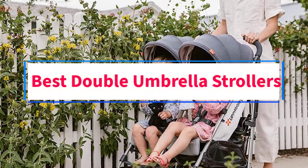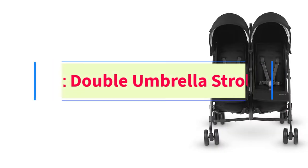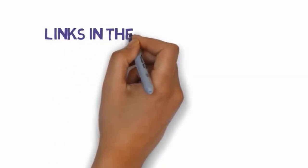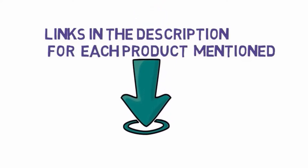Are you looking for the best double umbrella strollers? In this video we will look at some of the three best strollers on the market. Before we get started, we have included links in the description, so make sure you check those out to see which one is in your budget range.